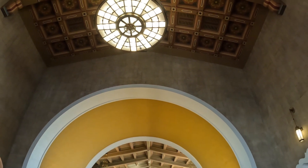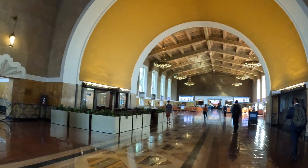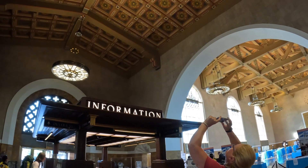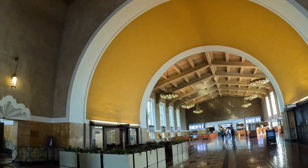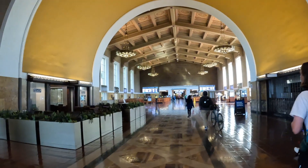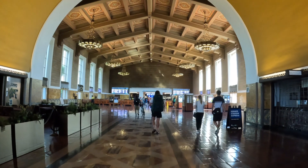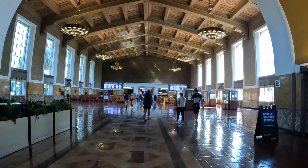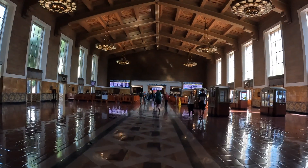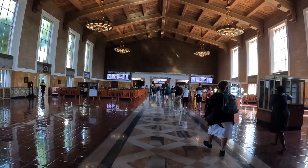It's a very pretty Union Station. It's really cool to have the opportunity to see different bus and train stations across the country. We've seen Chicago, Kansas City, Nashville, and now Los Angeles. This is the largest Union Station we have seen — it serves really Northern California, Southern California, all over.